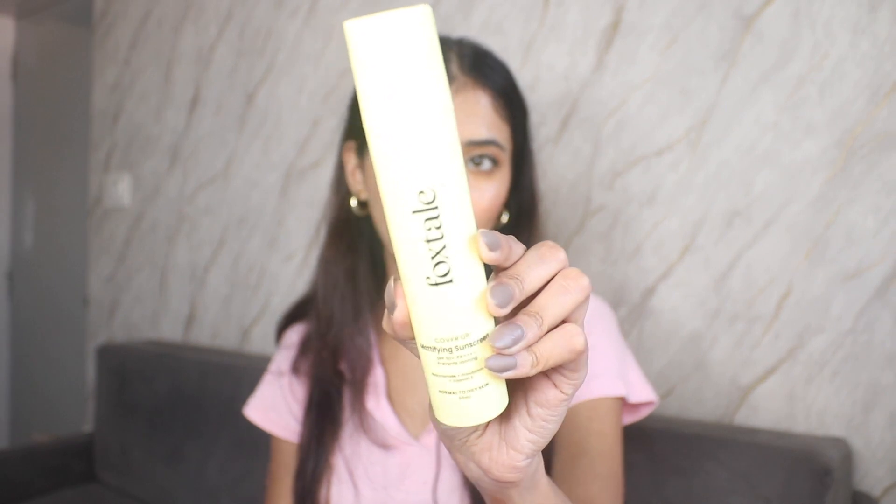Now the last two products from Foxtale — first is the Mattifying Sunscreen. It has a pale pastel yellow packaging with SPF 50 and PA+++. It contains niacinamide, pro-vitamin B5, and vitamin E. This is suited for normal to oily skin.